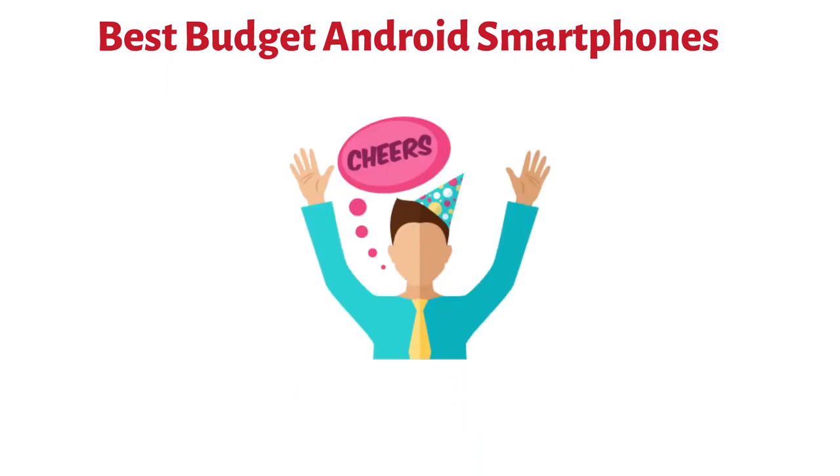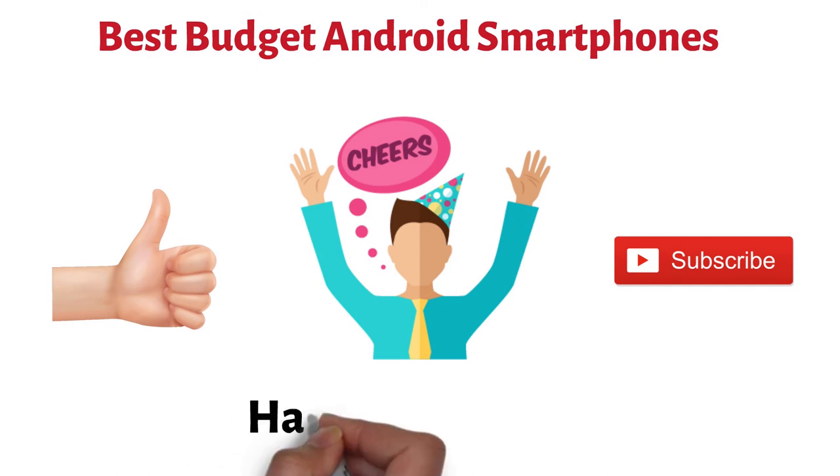So that sums up the best budget Android smartphones. We hope you enjoyed. If you did, please leave a like on the video, and if you're new here, hit that subscribe button. Until next time, have a great day.